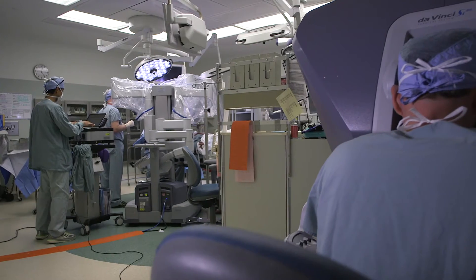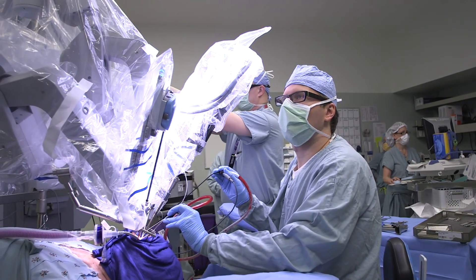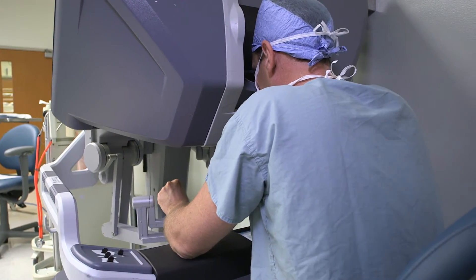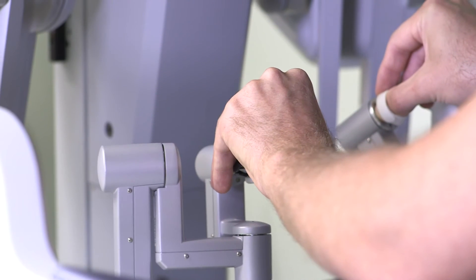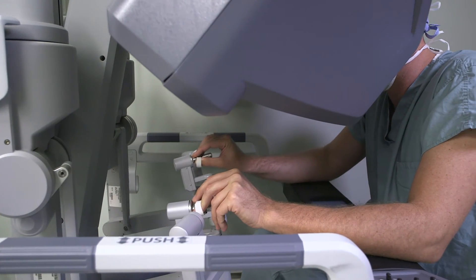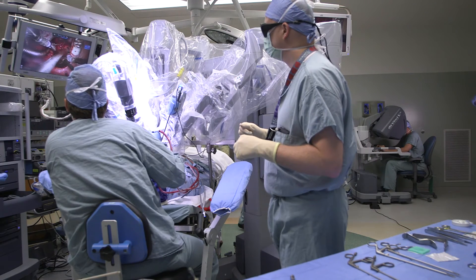However, advances in surgical technique have made it possible to reach these tumors through the mouth by using robotic technology. TORS combines high-resolution 3D imaging with robotically-guided instruments that act as a surgeon's arms, allowing tumors to be dissected free from surrounding tissue safely. We are even able to combine laser technology with the robotic technology for more precise dissection.